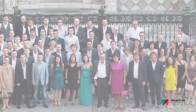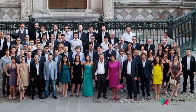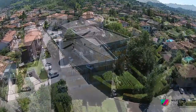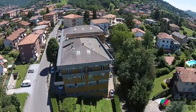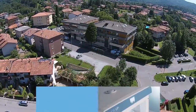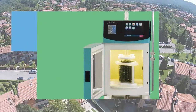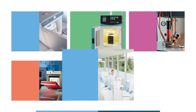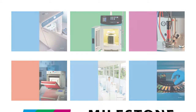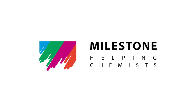Founded in 1988, Milestone has recently celebrated 25 years of success, growth, and continuous innovation. Our vision is to help chemists by providing the most technologically advanced instrumentation for research and quality control. We offer products for microwave acid digestion, solvent extraction, synthesis and ashing, acid purification systems, and direct mercury analyzers in solid, liquid, and gas samples. We have built with our customers, over the years, a relationship based on trust and commitment.